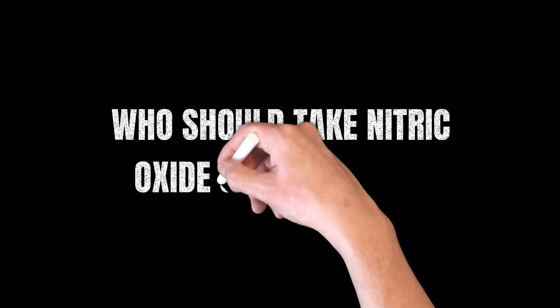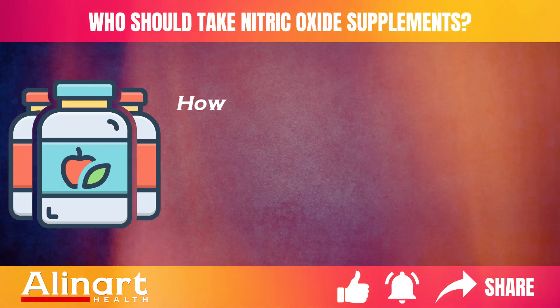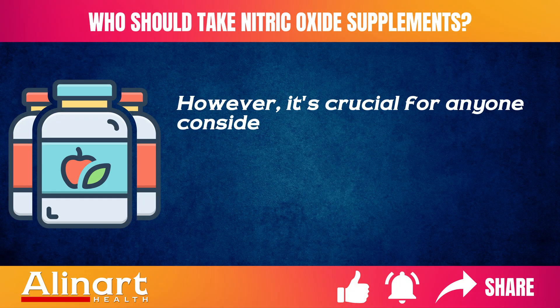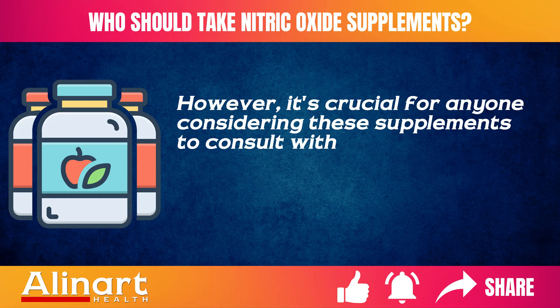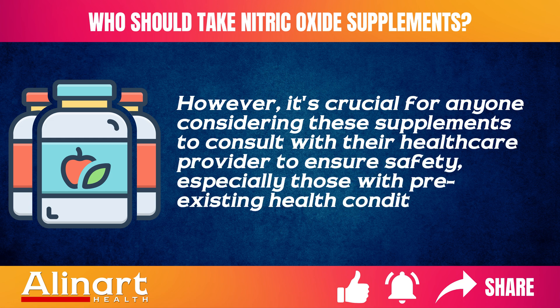It's crucial for anyone considering these supplements to consult with their healthcare provider to ensure safety, especially those with pre-existing health conditions.